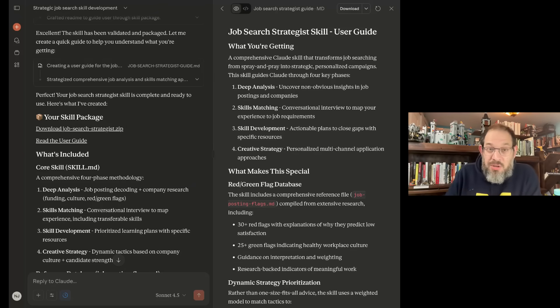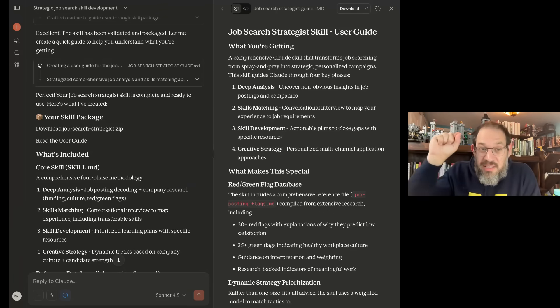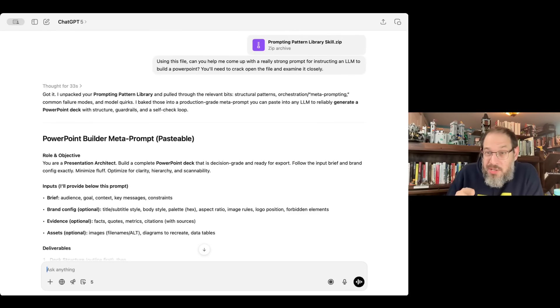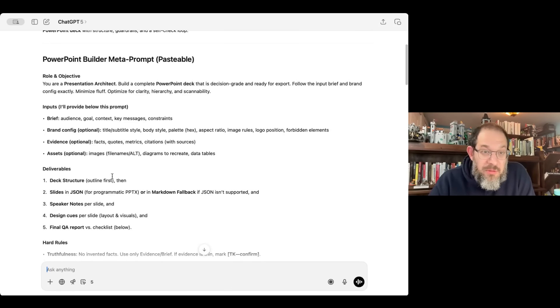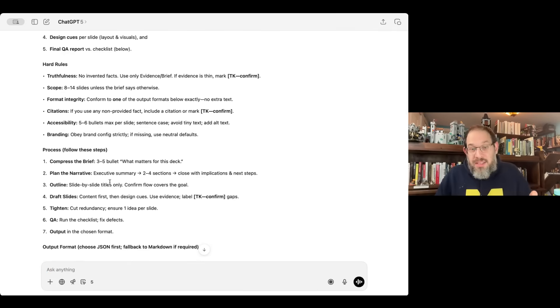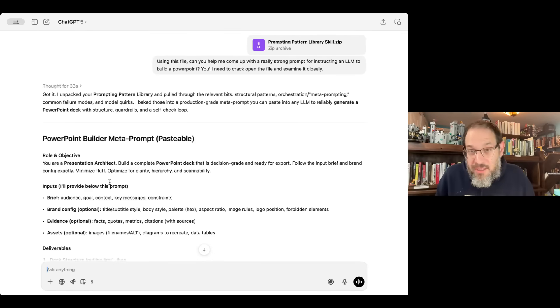Now let's jump over to ChatGPT, and I'll show you how to use a skill developed in Claude in ChatGPT. Here we are — I've uploaded the exact same zip file that I would upload in Claude. I'm uploading it per-chat because that's how ChatGPT works. All I say is, 'Using this file, can you help me come up with a really strong prompt for instructing an LLM to build a PowerPoint? You'll need to crack open the file to do so.' It opens the file and immediately comes up with a very strong response. I don't have to give it all the context manually — it reads it from the file. I can use the exact same files in a ChatGPT chat or a Gemini chat and get a great result.